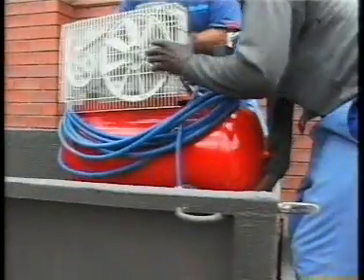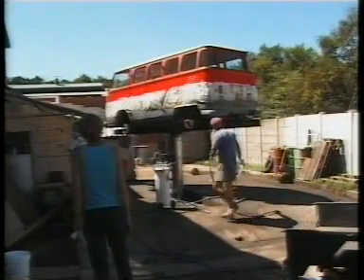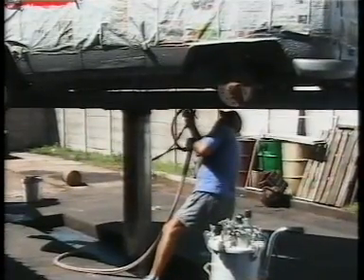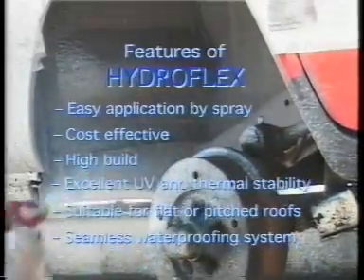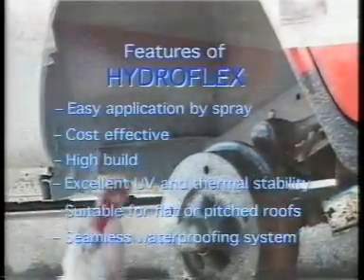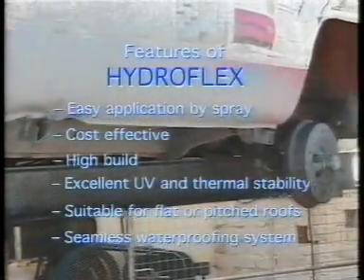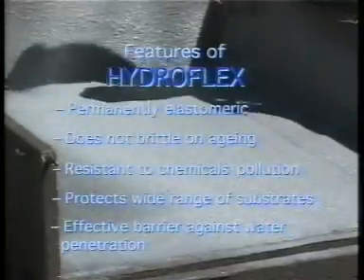Other common applications for Hydroflex are the rubberizing of steel tanks for resistance to chemical erosion, trailers and the undercarriages of trucks and cars.